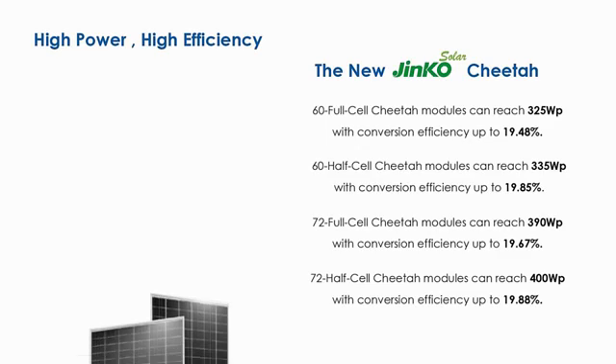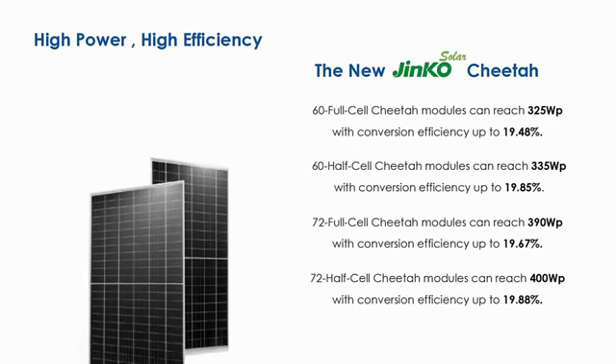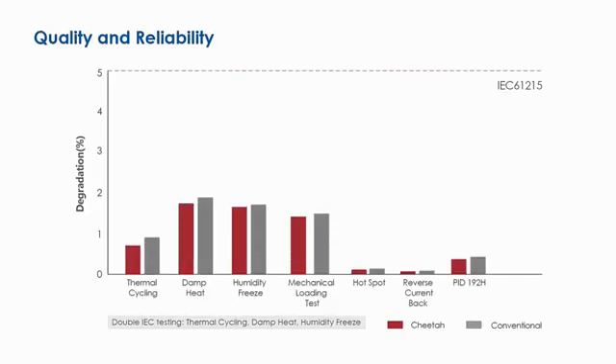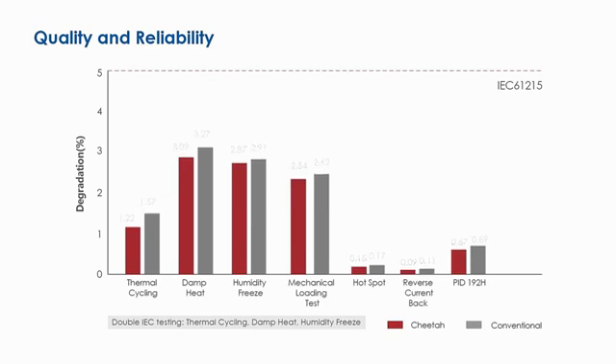JNCO Solar's Cheetah module is the world's highest performing commercially mass-produced monofacial module, bringing the industry into the new age of PV 4.0. With mainstream module output of 400 watts, 72-cell Cheetah modules combined with JNCO half-cut cell technology can reach 400 watts with conversion efficiency up to 19.88%.